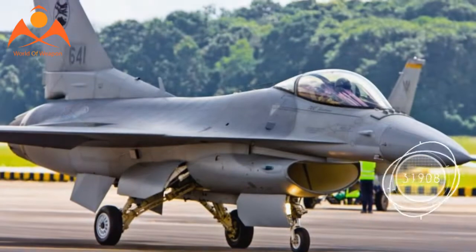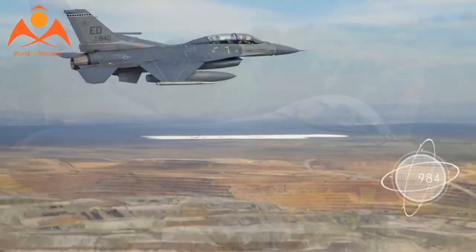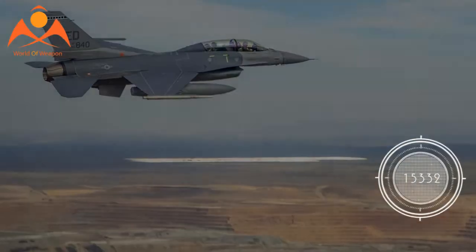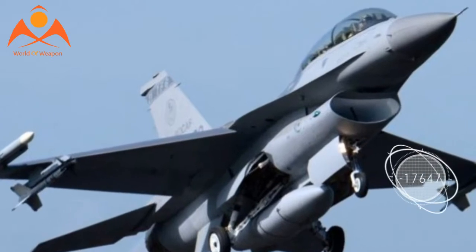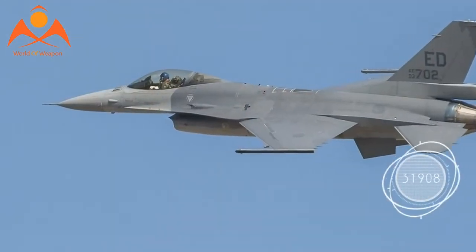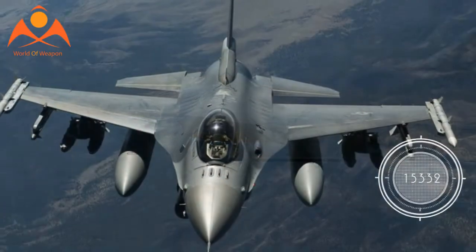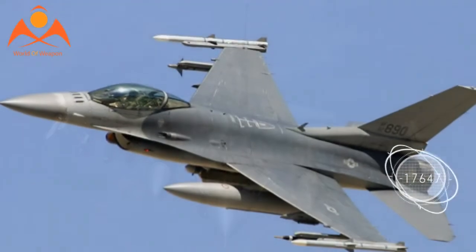The Block 70 and Block 72 both feature the same advanced avionics: APG-83 active electronically scanned array (AESA) radar, modernized cockpit, advanced weapons, conformal fuel tanks, automatic ground collision avoidance system, advanced engine, and an industry-leading extended structural service life of 12,000 hours.